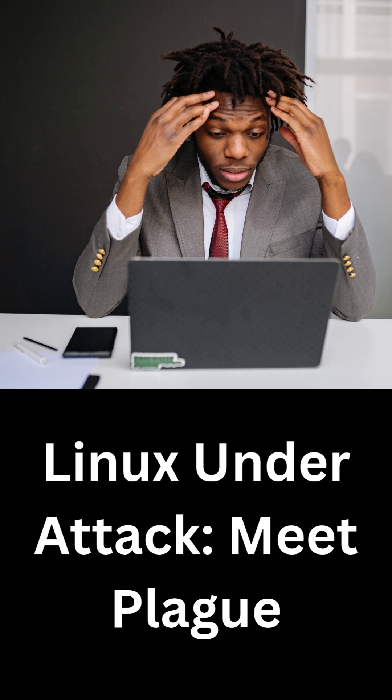This backdoor is particularly dangerous because it targets the core system responsible for user authentication. Once installed, it allows attackers to access a system through SSH without needing valid credentials. What makes it even more concerning is that it doesn't leave obvious traces, making detection extremely difficult.